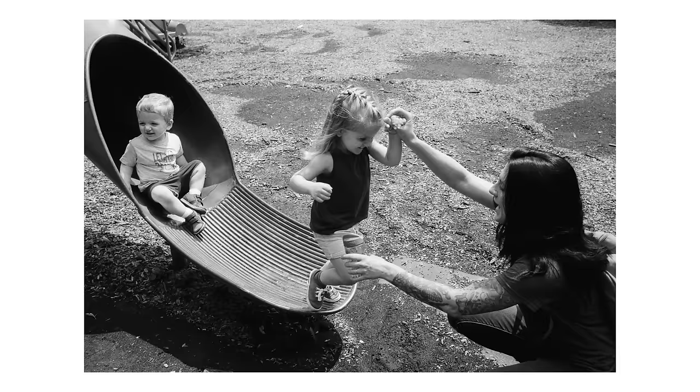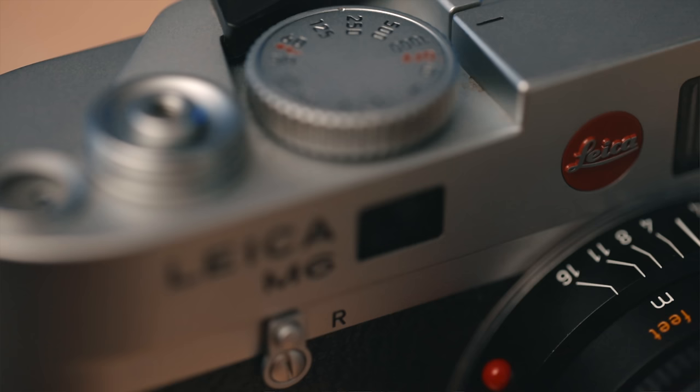There's also no blackout with a rangefinder. On an SLR, when you take a photo, the mirror needs to move out of the way to expose the film, so everything goes black momentarily. With a rangefinder there is no mirror, so you don't get blackout — you actually see the exact moment you take the photo, which makes me feel a little bit closer to whatever I'm photographing. You also get less camera shake because there's no mirror bouncing inside, so I can shoot slower handheld shutter speeds with my M6 than I could with my FM2, and it's also just a tiny bit quieter.